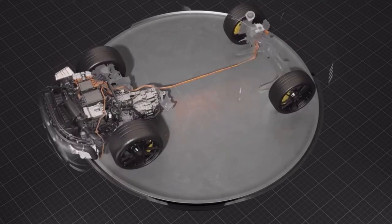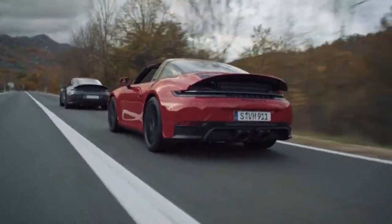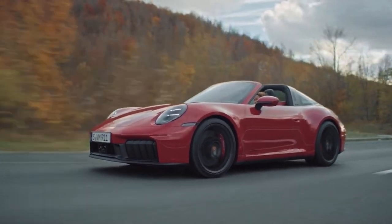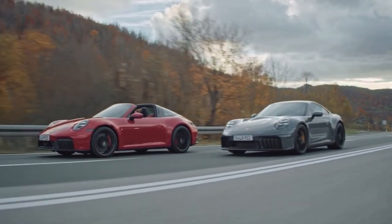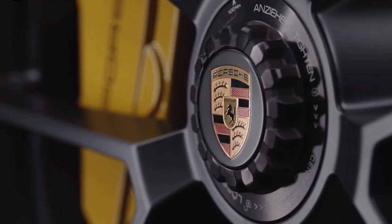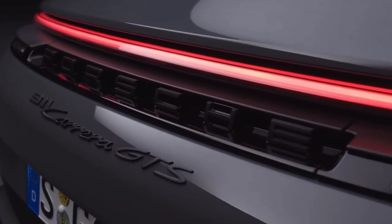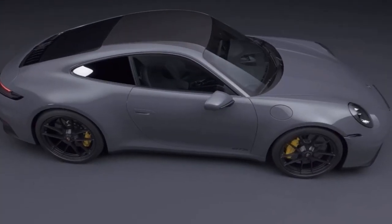The new 911 Carrera GTS has a top speed of up to 312 kilometres per hour and can sprint from 0 to 100 kilometres per hour in exactly 3 seconds. The efficient performance hybrid thereby improves driving performance, reduces CO2 emissions, and is only 50 kilograms heavier than its predecessor.